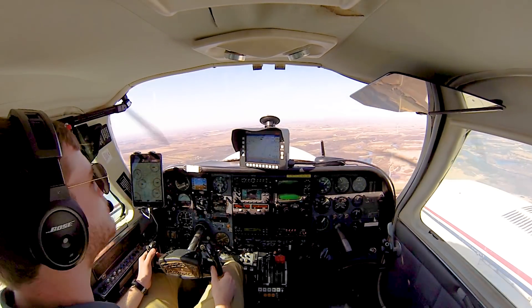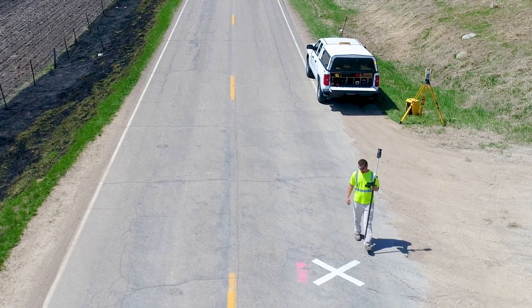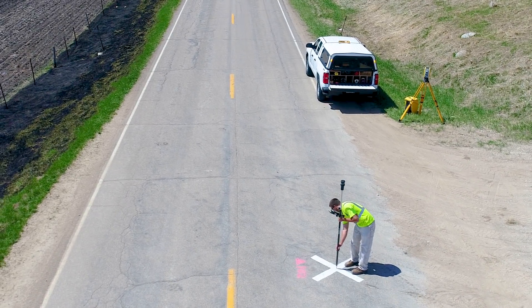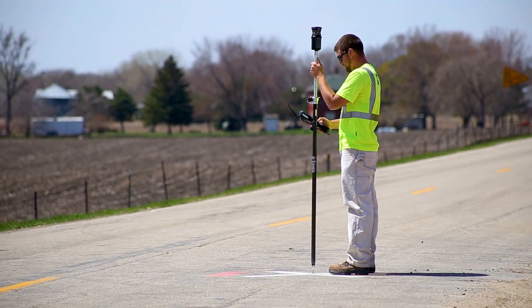The data acquisition flight for both of these projects took just part of a day. With traditional survey methods, we would be looking at at least a month's worth of labor.